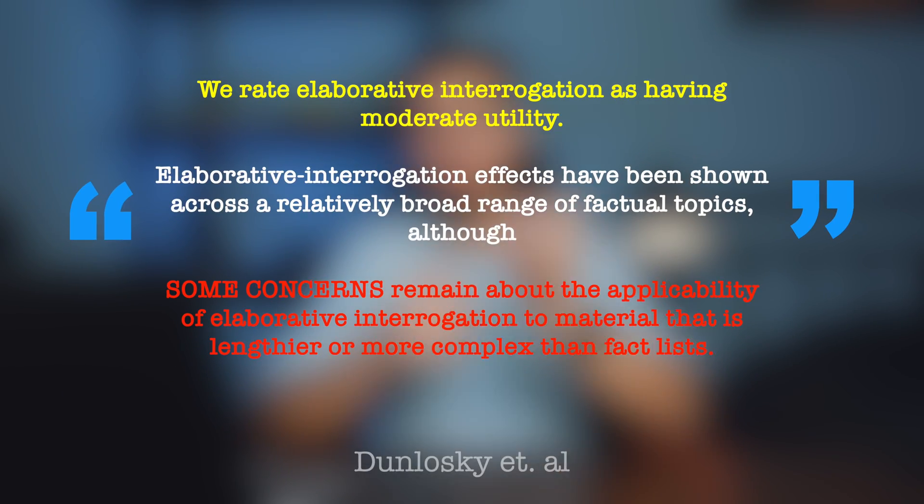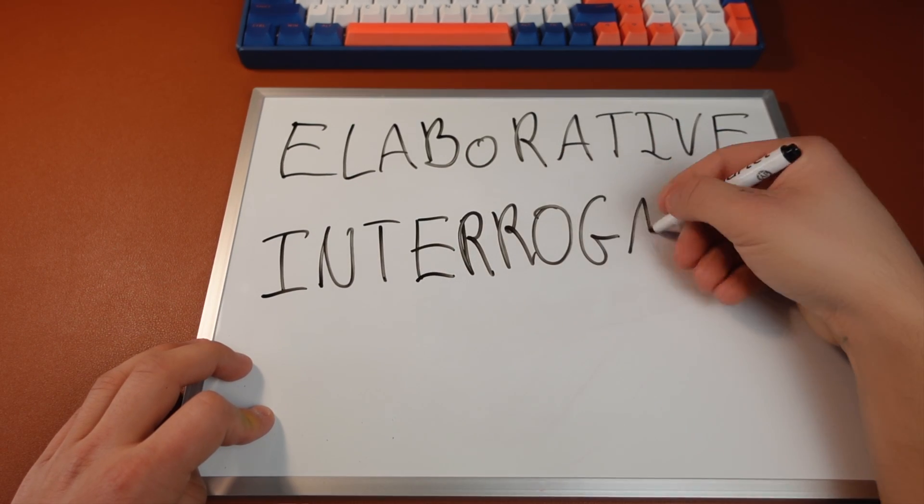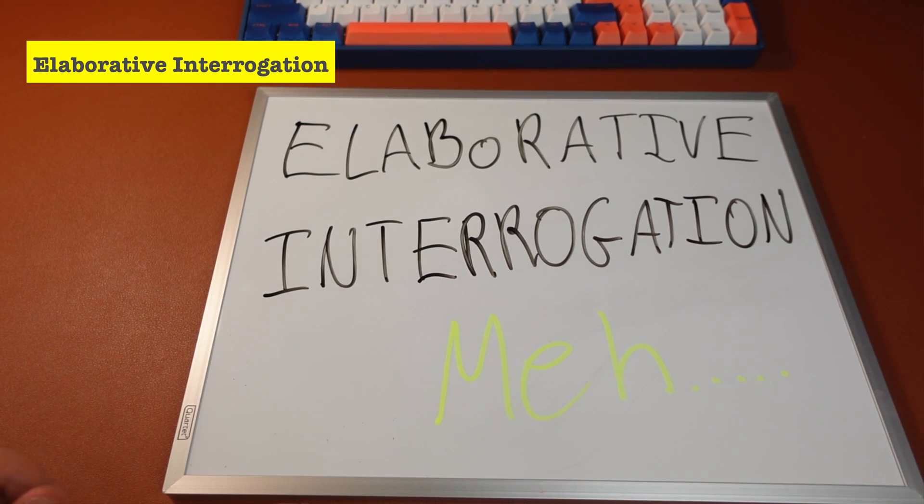Elaborative integration is essentially when you explain something to yourself. For example: I'm not peeing that much — maybe I had too much sodium, which retains water in my body, leading me to not pee a lot. You explain the concept and confirm what you're saying is correct. Dunlosky actually said elaborative integration has moderate utility and has been shown across a broad range of factual topics, but concerns remain about its applicability to material that is lengthier or more complex than fact lists. So it's good, but not the best method.